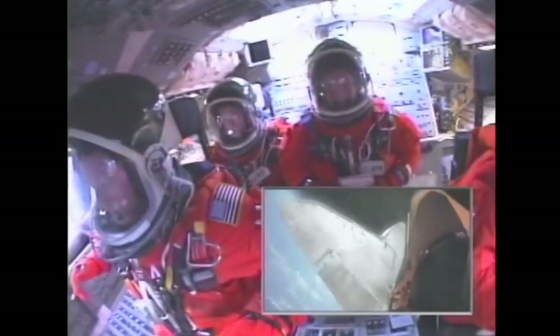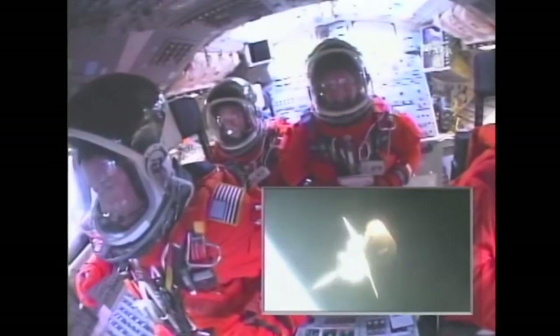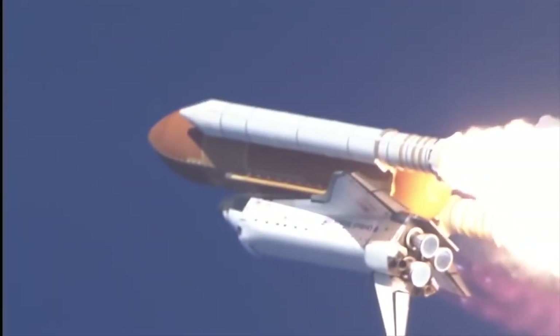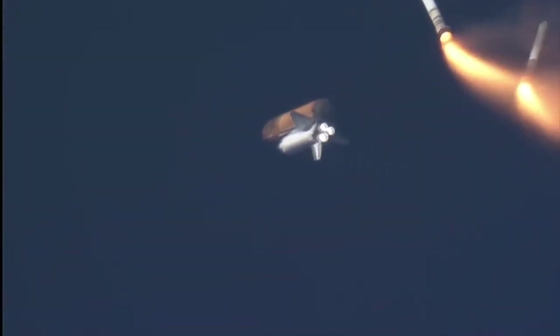The shuttle was capable of carrying crew and cargo up to 65,000 pounds — or 29.5 tons — into low Earth orbit, achieving altitudes up to 560 kilometers, and allowing it to maneuver and align while in orbit. Let's start with the main propulsion system.